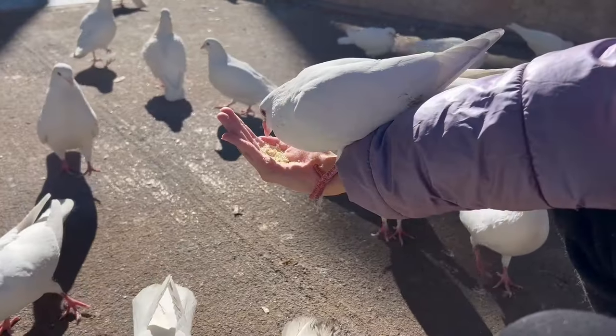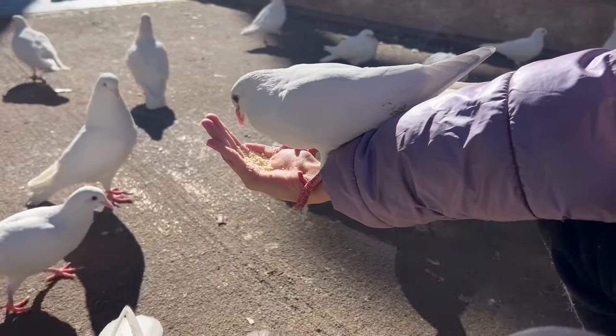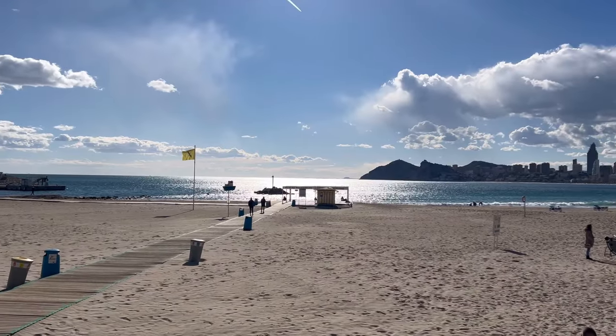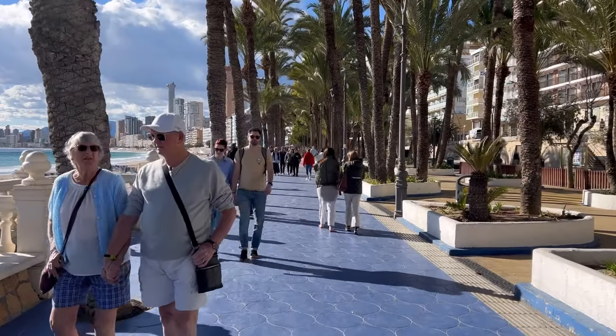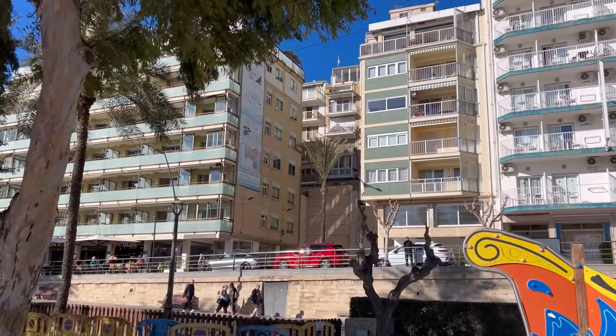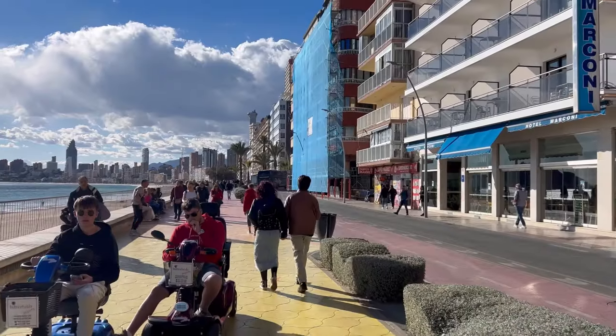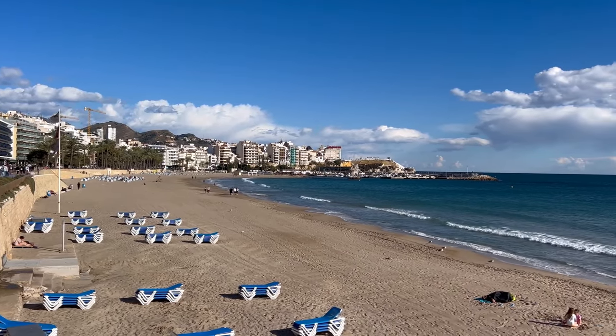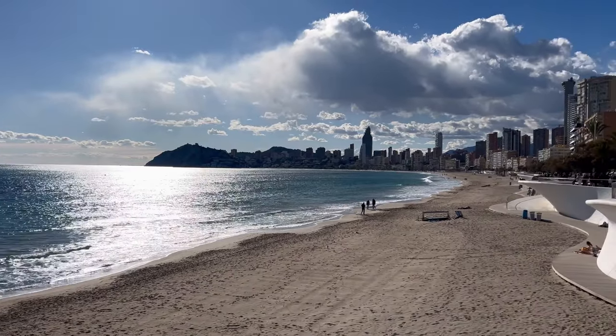Welcome to the sunny, popular, and warm Benidorm town in Costa Blanca, Spain. Let's have a short walking tour today down the famous Poniente Beach promenade and discover everything it has to offer. Join us on this tour.